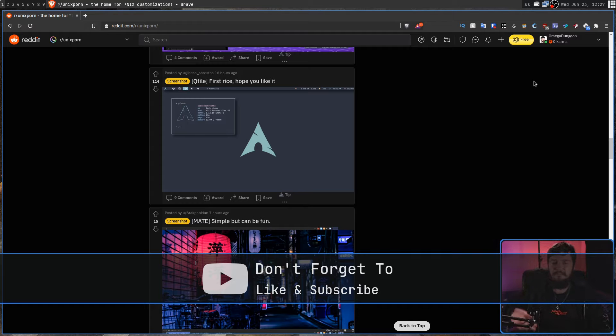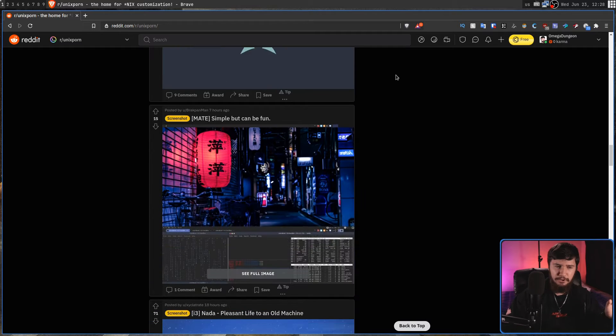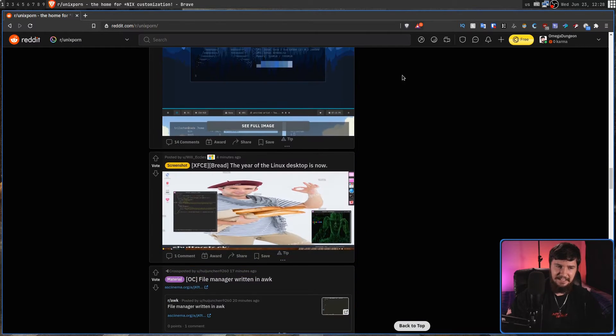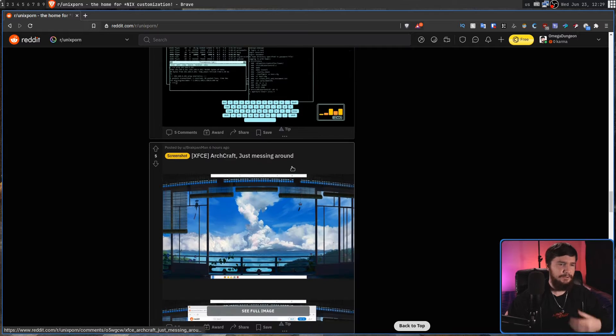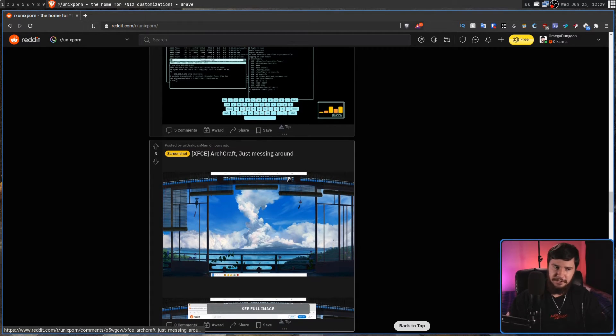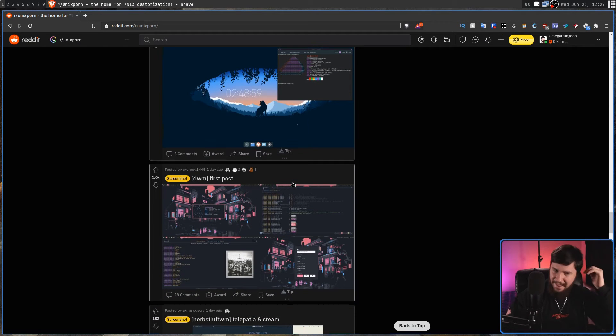There are some weird exceptions where you have people running KDE that looks like macOS or Windows — those actually do look pretty cool — but for the most part, it looks exactly the same. We do have some exceptions, but apart from that, just spend five or so minutes scrolling through here and you'll start to notice a trend. The color schemes will look different, but you will notice something very similar about every single thing on this subreddit.